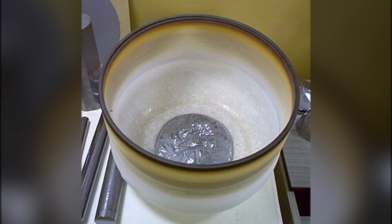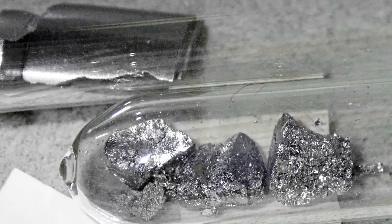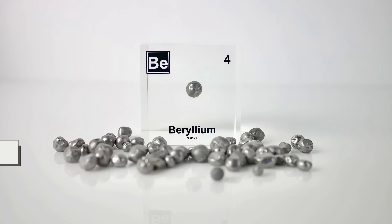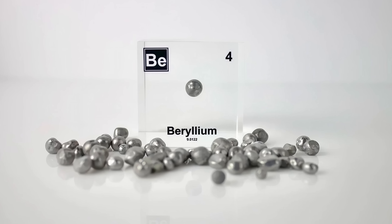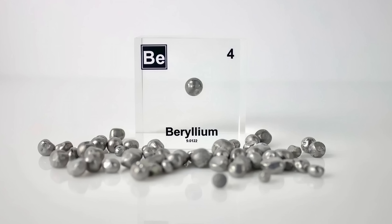But the name situation stayed messy. Some called it glucinium, others beryllium based on beryl, the mineral it came from. Eventually, in the mid-20th century, international chemists agreed on beryllium as the official name, cementing it on the periodic table the way we know it today.